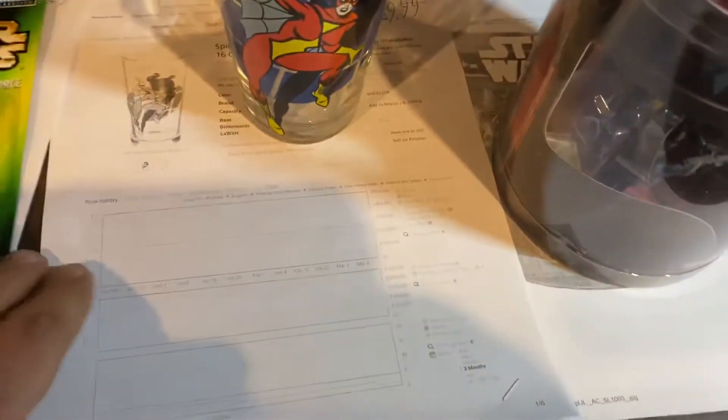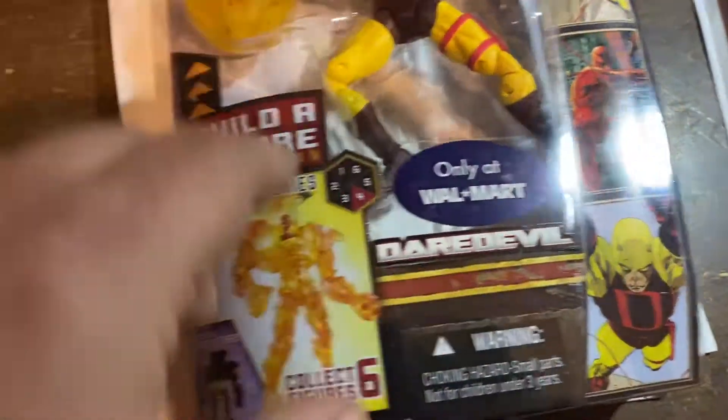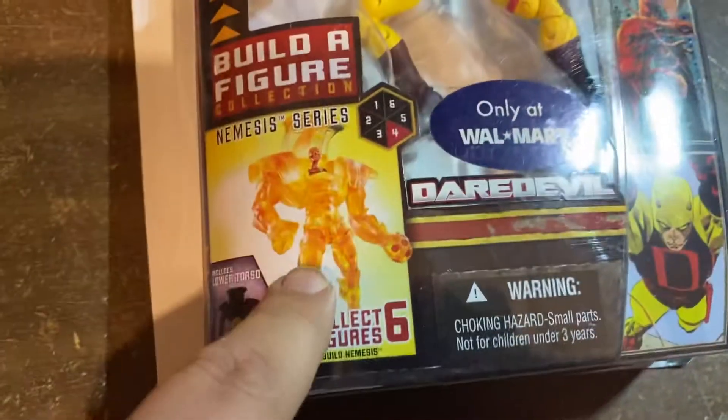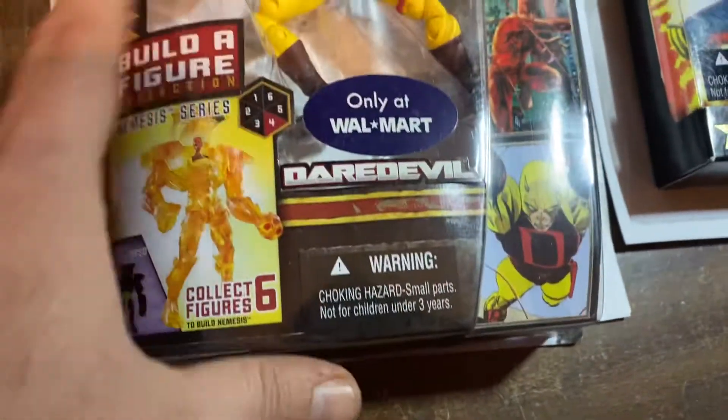Up here we have a Toon Tumbler, Spider Woman, $9.99 on that one. This is super rare. I don't know why it went $35. These pieces to do this Build-A-Pig — this is like a $200 Build-A-Pig, so this should have went for more. But we got $35.99 for it, so I ain't gonna complain.